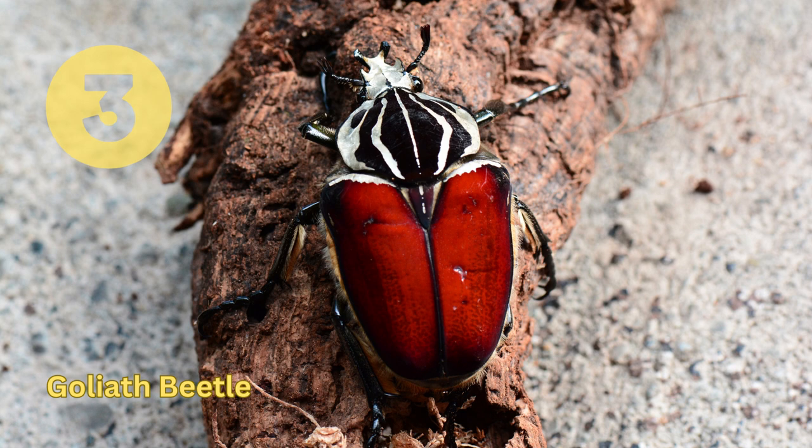Goliath Beetle. Found in tropical Africa, this species is one of the largest beetles in the world, measuring up to 4 inches (10 centimeters) long. They feed on tree sap and fruit, and are often kept as pets or for use in beetle fights.